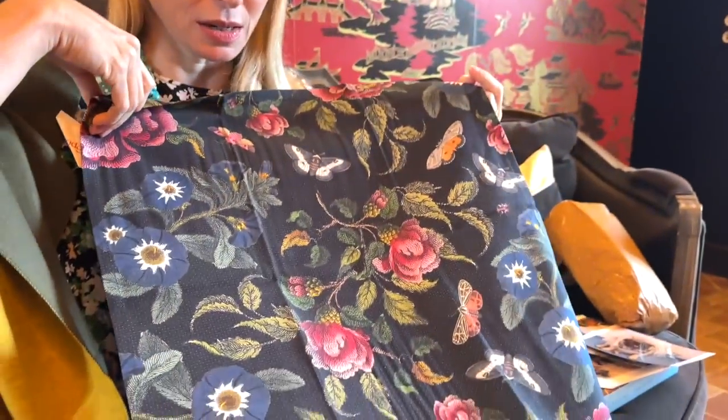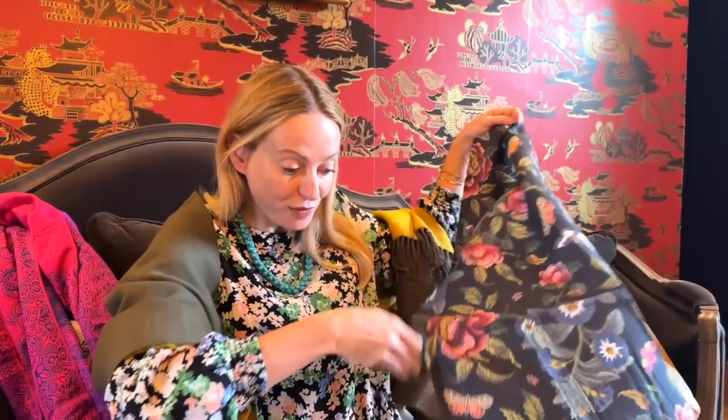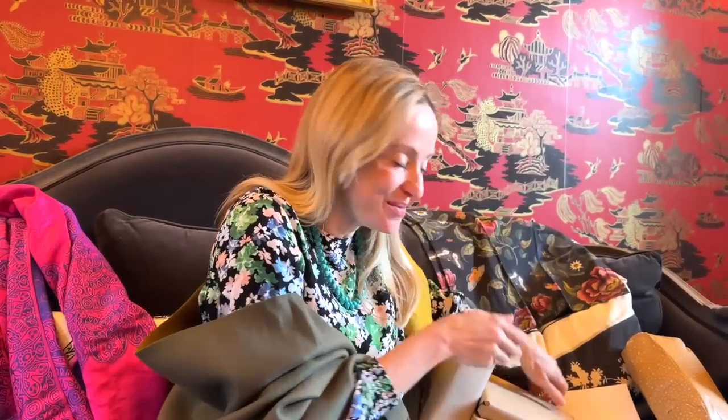I wonder if they do tablewares in it — a tablecloth in that print would be amazing. We have stunning backdrops and we have two of these — they're going to be fabulous in the kitchen. Quite good for polishing too! You can look at the pattern for hours whilst you thoroughly polish. I'm actually lucky to have a man in my life who polishes everything and makes it pretty.